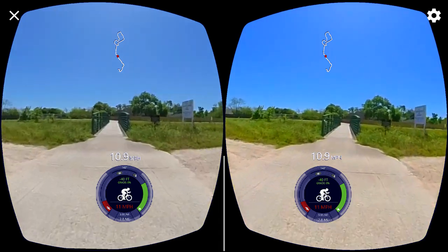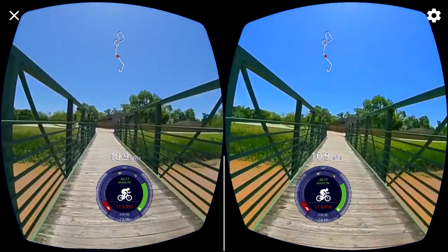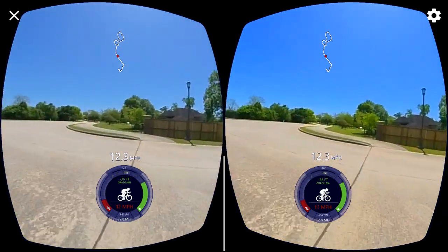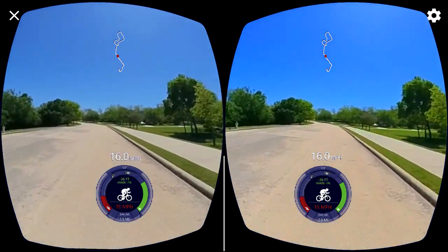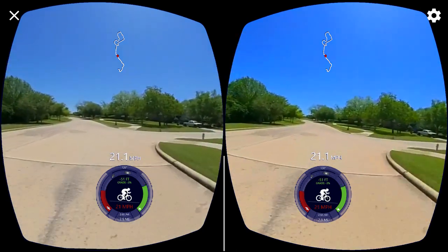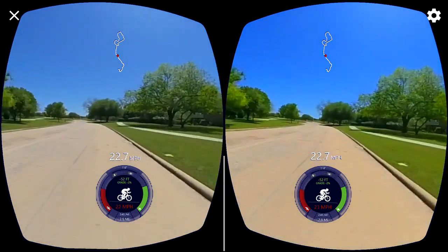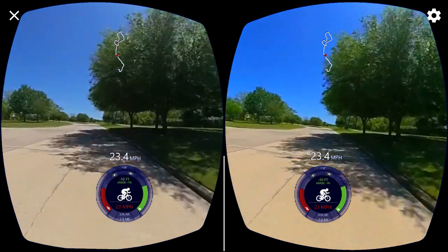Oh nice, good old torque. All right, now you get back to pedaling here. Oh wow.